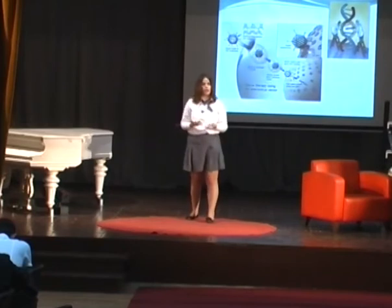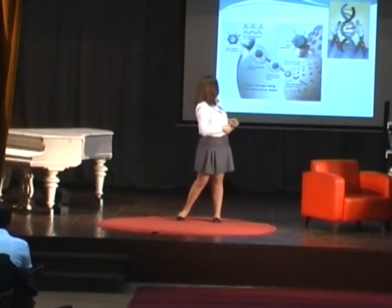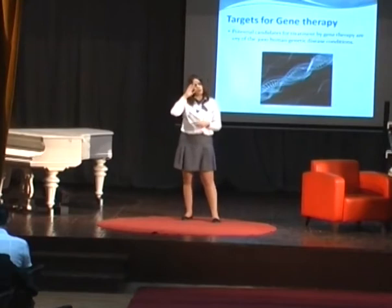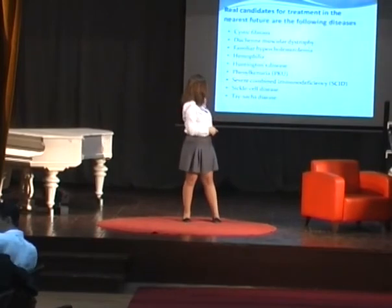It sounds so easy and not complicated, right? But it's not as easy as you think — it's actually a very difficult procedure. In the world there are about 3,000 genetic diseases, but the biggest ones currently in treatment are these nine.